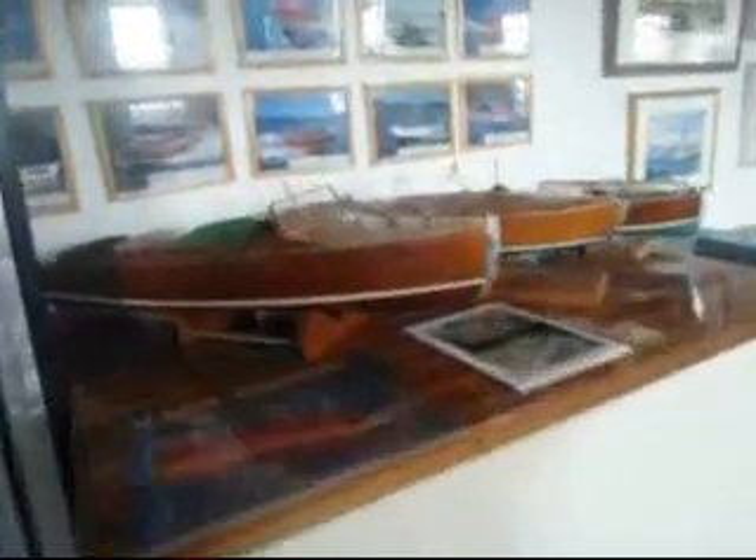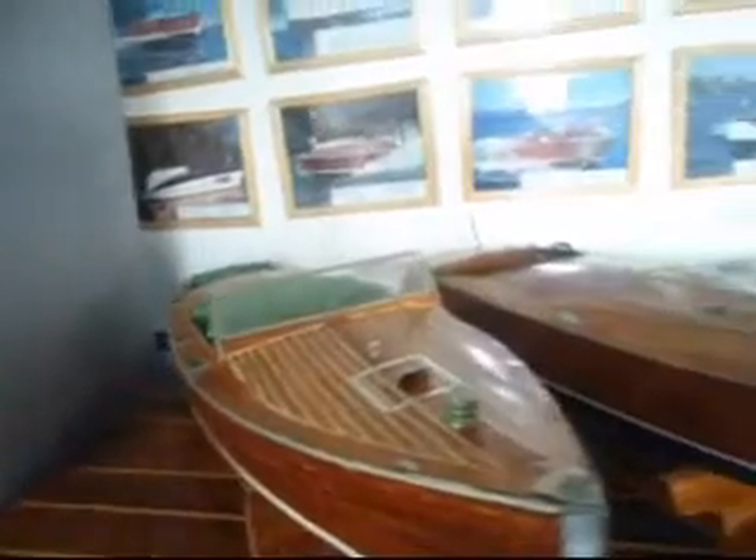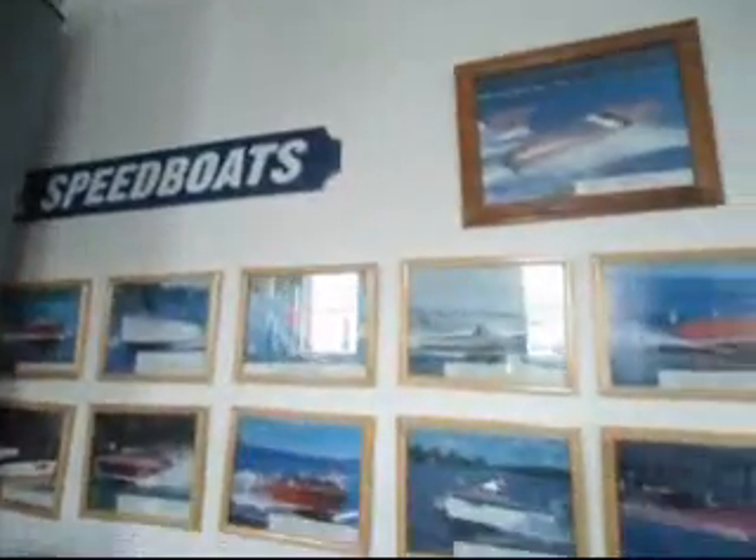That is awesome — here's more boats. Books. Speedboats. Speedboats of the day, man.